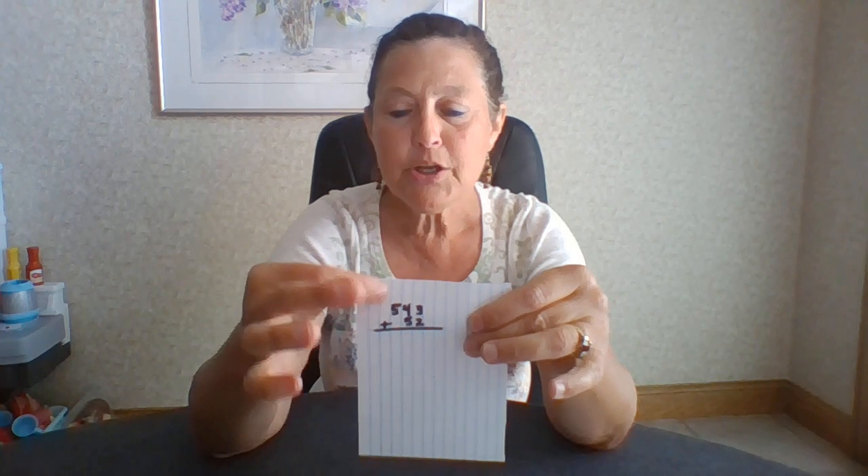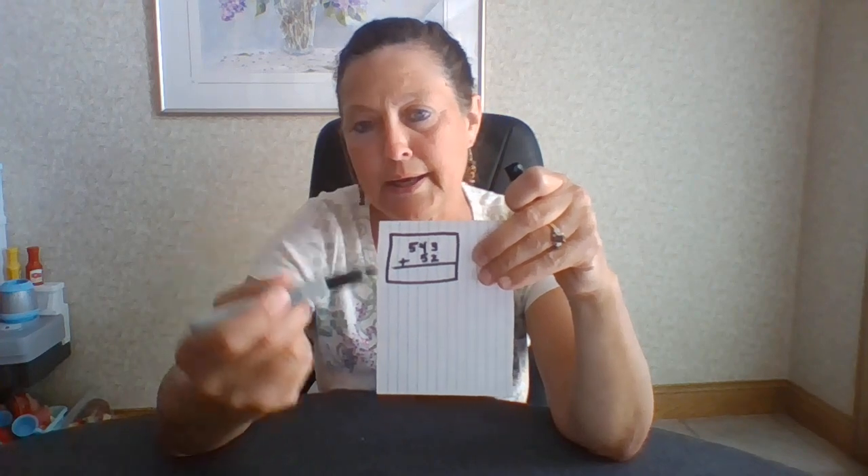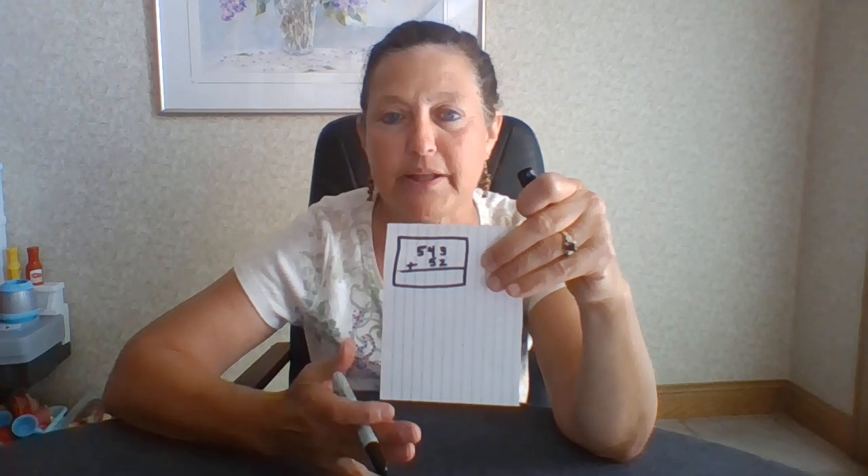Lastly, I use that same technique for math. A lot of times teachers tell me that kids aren't doing math correctly because they aren't lining it up right. So if they need a box to stay inside of, I can do that easily. They know how to do it, but they can only write one number in each slot, and this helps with place values as well. I hope this really helps you and your children learn how to write inside boxes and space more consistently for legibility. Thanks, have fun, stay safe, wash your hands.